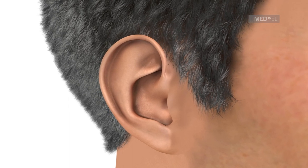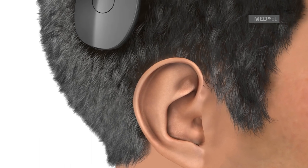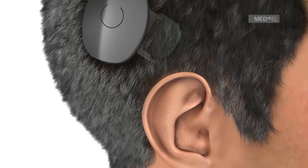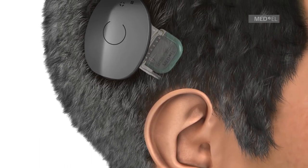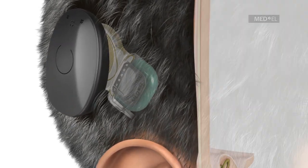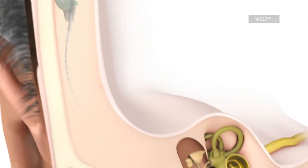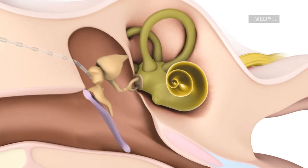The Synchrony Cochlear Implant System consists of the externally worn RONDO 2 audio processor and the internal Synchrony Cochlear Implant. The RONDO 2 audio processor is worn comfortably off the ear. The Synchrony Implant is surgically placed under the skin, and a flexible electrode array is inserted into the cochlea.